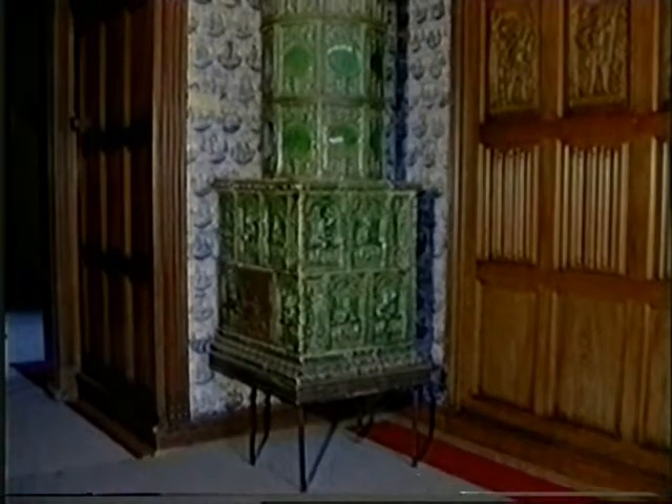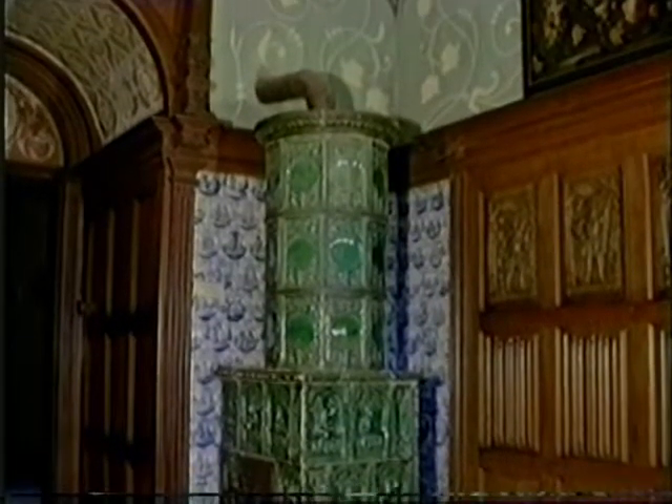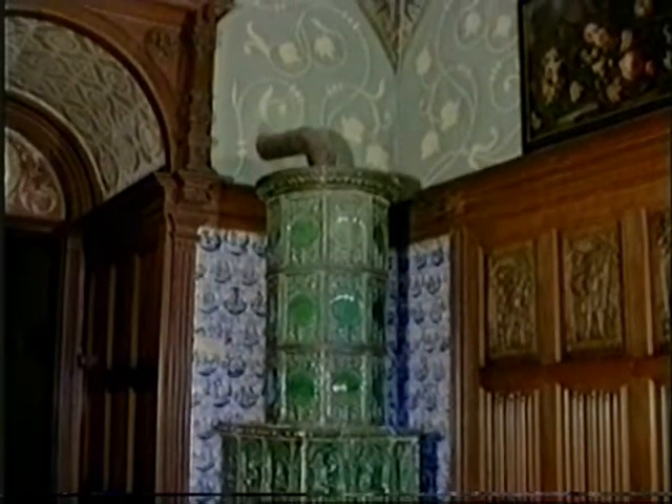The stove made in Nuremberg has remained in all its splendor. Behind it, tiles from the Dutch city of Delft.